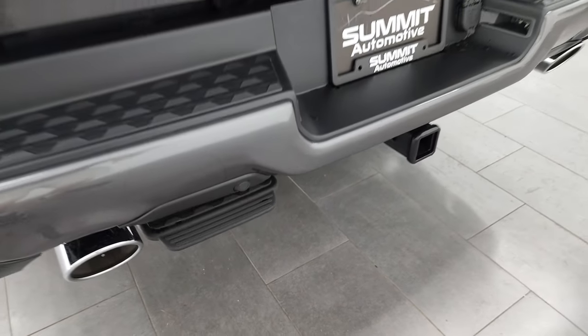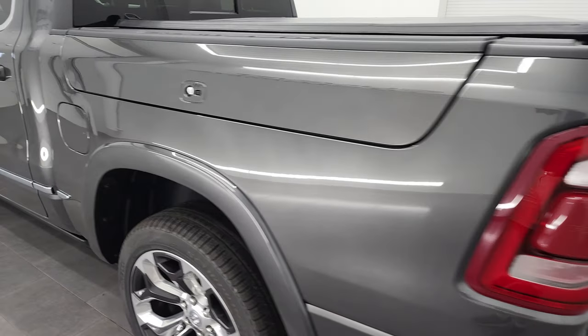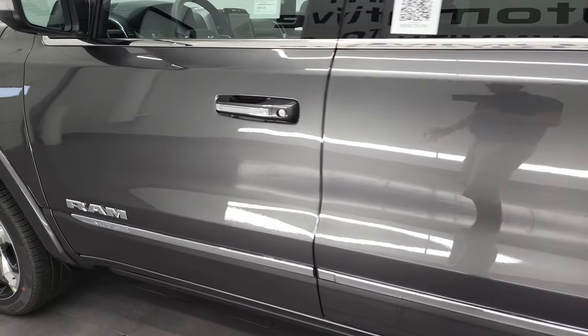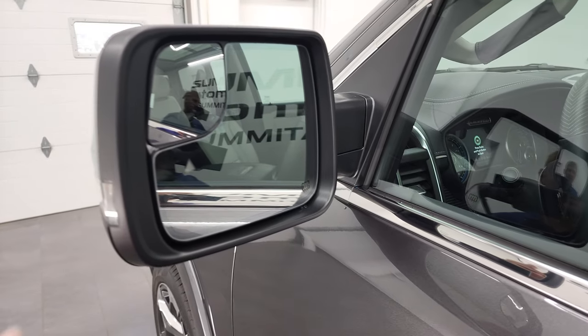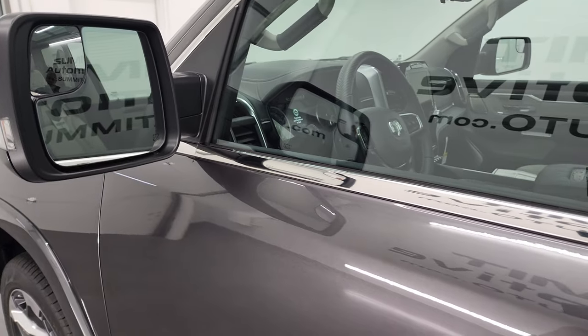And that is the center step they were talking about on the window sticker. Coming around to the driver's side — it does have the enter-and-go system, the heated power mirrors with blind spot monitoring, built-in directional signals, and the blind spot mirrors.